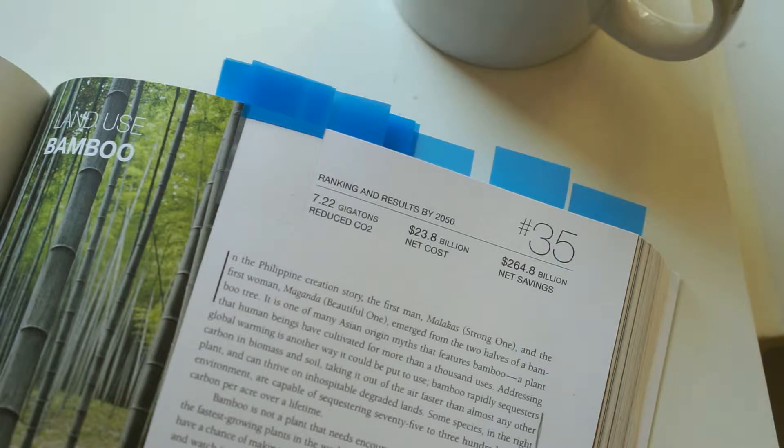Each solution is given a one to two page explanation of how it works, along with basic data from the modelling. That includes the extent to which that solution needs to be implemented for us to reach drawdown, the projected reduction in CO2 or CO2 equivalent emissions out to 2050, as well as the projected cost to implement that solution and the expected net savings. Because many of the solutions, although they involve an upfront cost, over time result in a net saving to society.